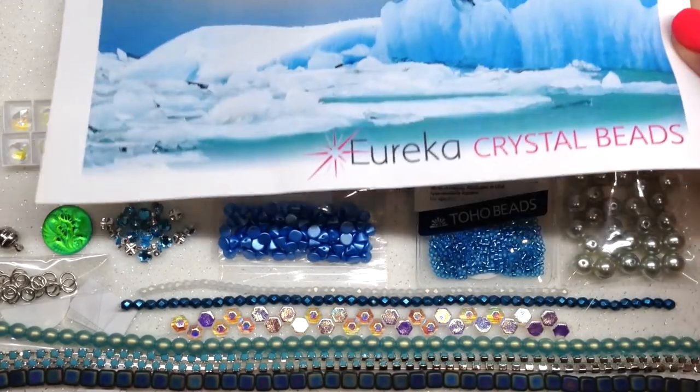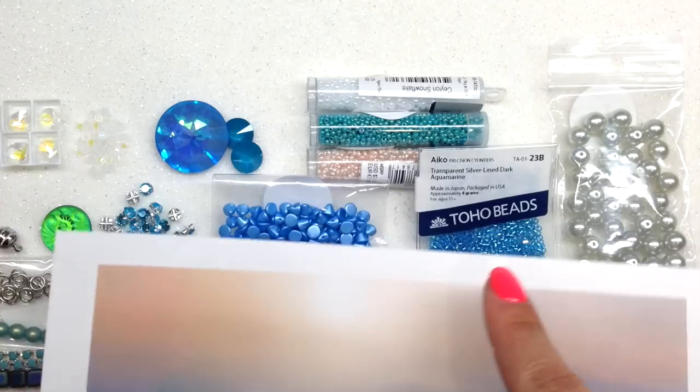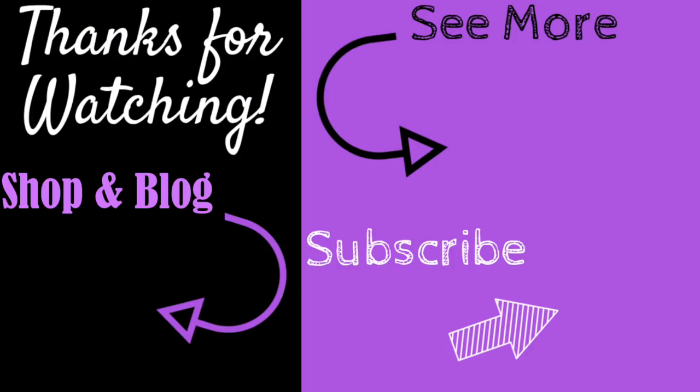They absolutely nailed the theme again — so gorgeous. You can see they pulled out a lot of the different tones in this picture, even down to the peachy blush tone through those demi seed beads. This makes me want to cozy up by a roaring fire with my beads! Feel free to leave a comment or question below — I always love to hear from you. Thank you so much for being with me for another fun unboxing. Happy beading! Don't forget to subscribe and hit the bell to be notified of my latest videos.